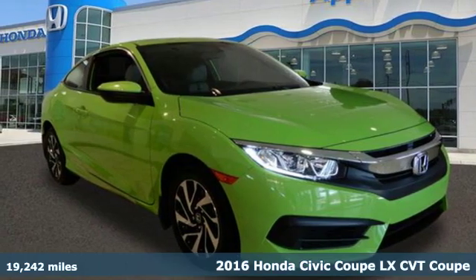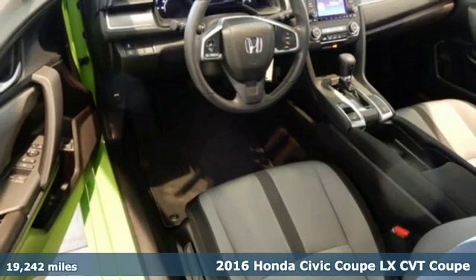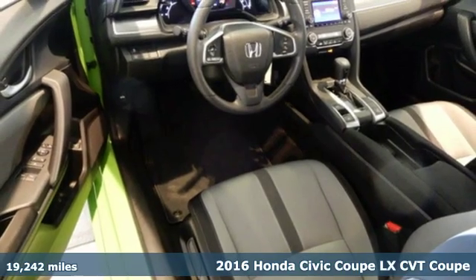Here's a certified 2016 Honda Civic Coupe. Get more mileage out of every drive with this Civic.